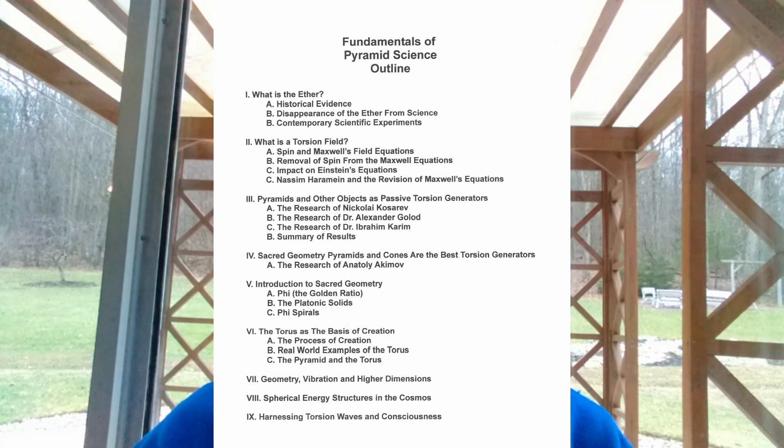Next we're going to talk about sacred geometry — pyramids and cones and their ability to be the best passive torsion generators. Then we'll get into sacred geometry topics: phi, the platonic solids, phi spirals, and the importance of the sphere in the creative process. That really comes into part six: the torus as the basis of creation. We'll talk about that process, real-world examples of the torus, and the pyramid and the torus. Then we're going to talk about geometry, vibration, and higher dimensions — spherical energy structures in the cosmos and their importance — and finally, ways of harnessing torsion waves and consciousness.